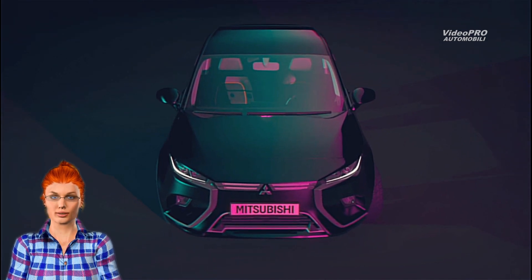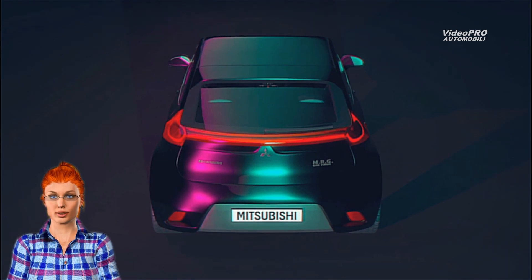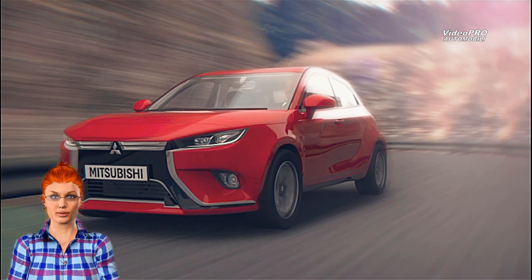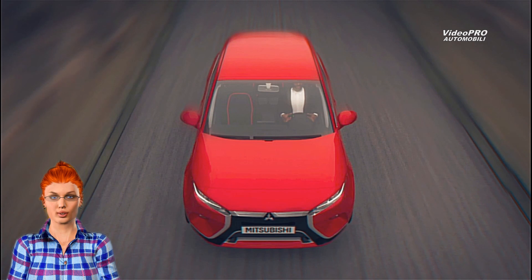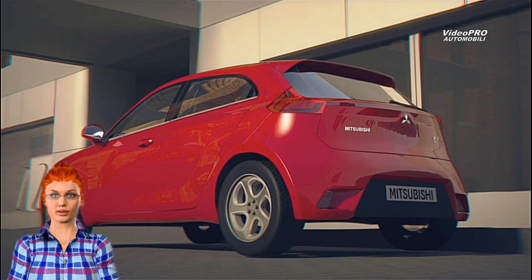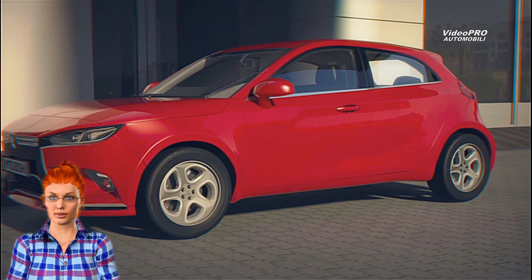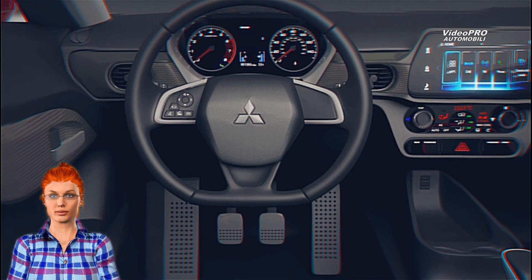Up front, the render takes design cues from the Eclipse Cross, with the dynamic shield crowning the shark-nose grille. On its side, the Concept MRG's character lines are prominent, with creases in parallel to the rear door's shape. It's also important to note the low front, rear-heavy form in profile, which, if the 17-inch wheels are considered, adds a touch of sportiness to the hatchback.